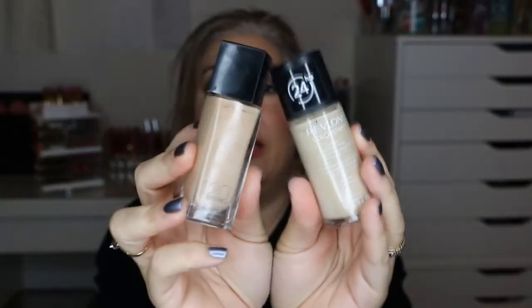The next items are the foundations — I had the Revlon ColorStay and the Maybelline Fit Me. I am going to keep both of these. I really enjoyed using both of them, each one for about two weeks. I tried them with different primers, sponges, and brushes, and I really liked the way they went on my skin and stayed on all day. So I'm keeping both foundations.